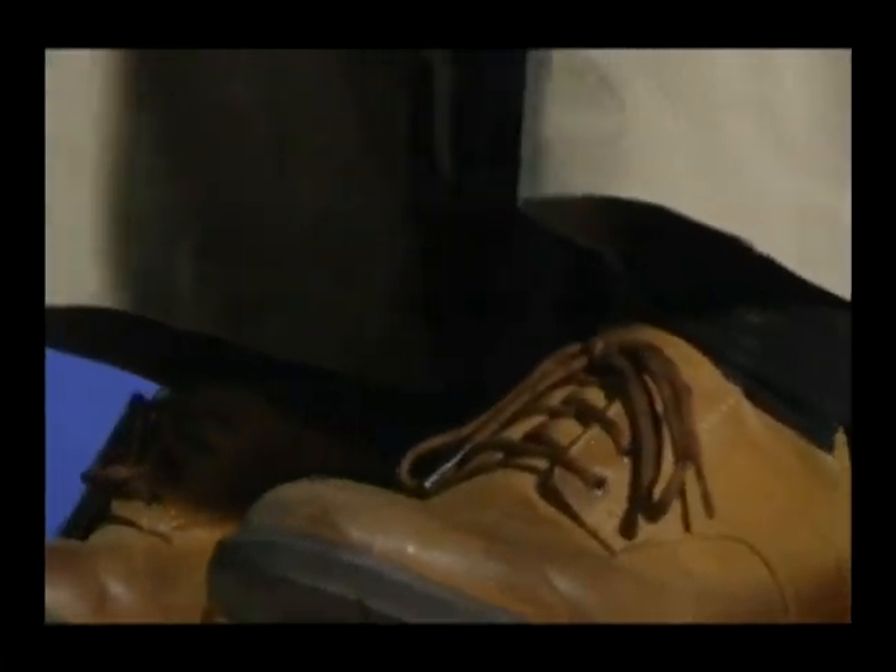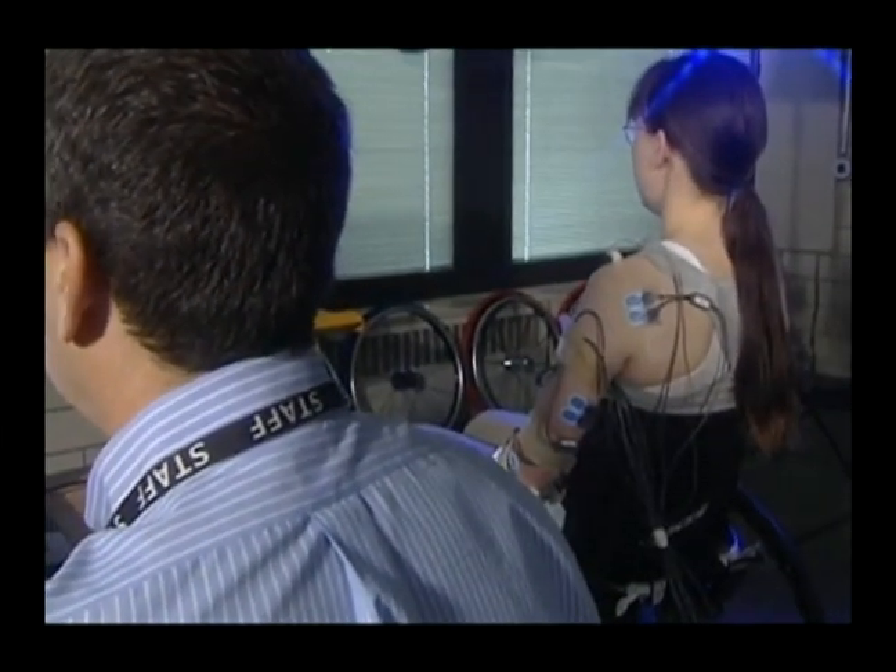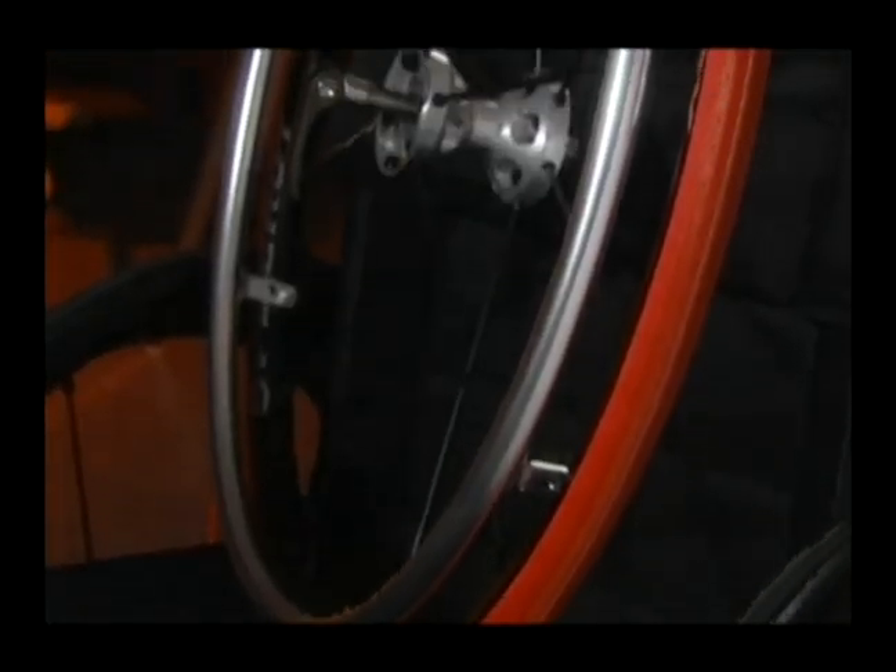There are literally hundreds of devices in use today that are bringing a sense of normalcy to the lives of the disabled — ones that are the direct result of Hurl's research. We've individually at this lab patented a number of devices. There are two devices that are patented, being commercially sold, and are used all over the world right now.